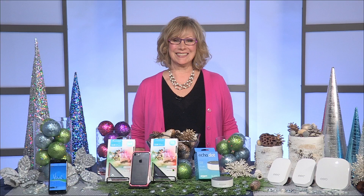Angie Austin here. The guys will be back in a minute, but we are going to talk now about how to make your home smart with some hot gift ideas. Andrea Smith is back. Welcome, Andrea. Thanks for having me, Angie.